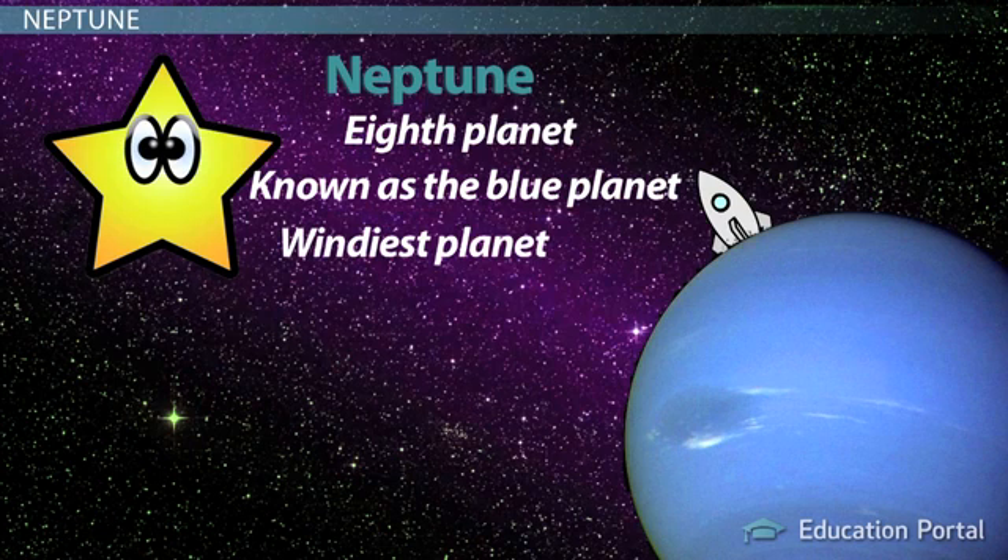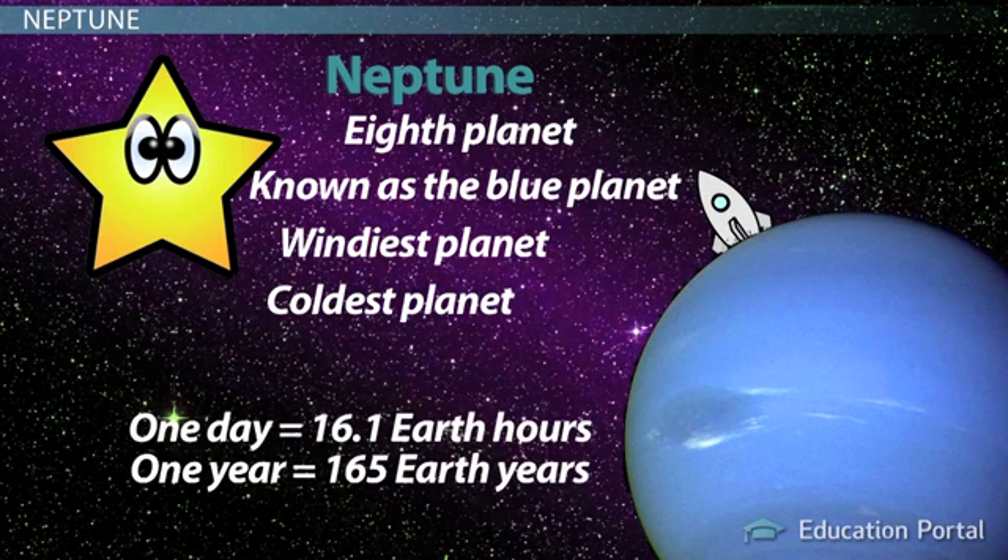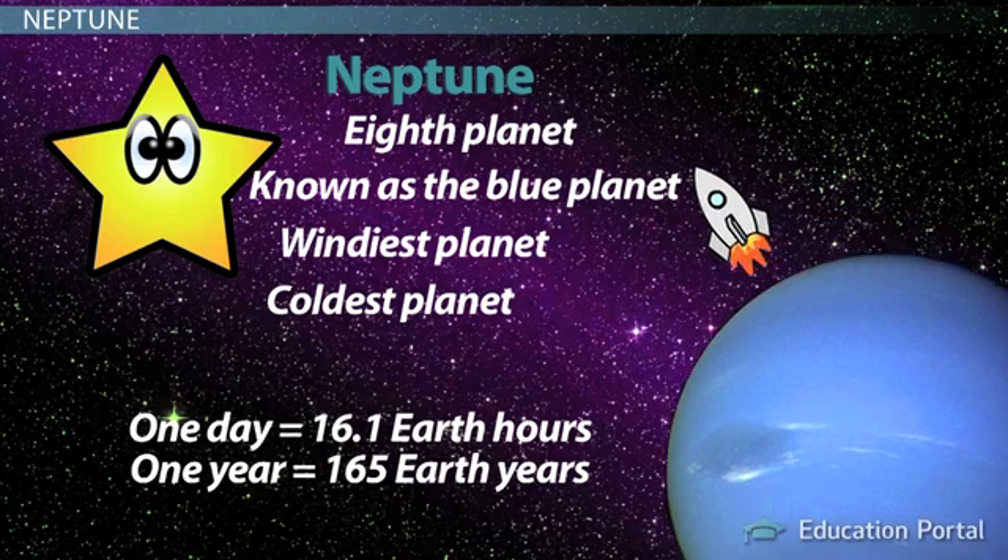Neptune is also the windiest planet, clocking wind speeds of up to two thousand kilometers per hour. Scientists haven't studied Neptune much because it is so far away that it is hard to get information about it, and scientists have only once sent unmanned ships to visit it. Scientists do know that as the farthest planet from the Sun, Neptune is very cold. It is also the smallest of the gas giants, a little smaller than Uranus, and has surface gravity like Earth's. Neptune revolves around the Sun once every one hundred sixty-five Earth years, and its day is around sixteen hours, six minutes.